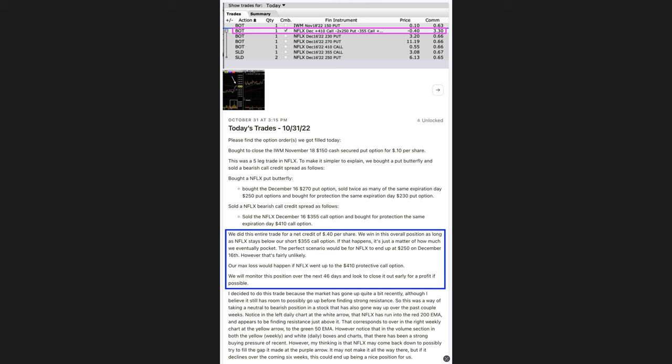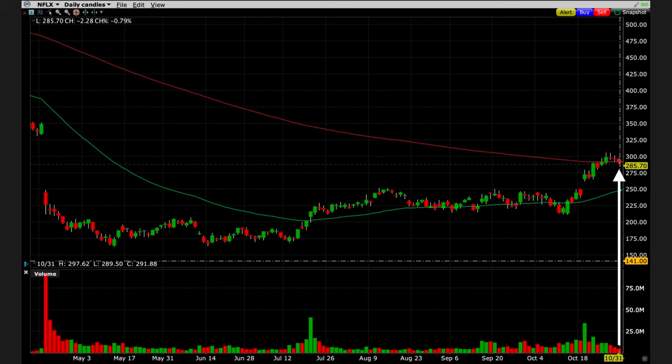Here you see the trade alert I sent out to my Patreons on October 31st when we entered this trade in Netflix, ticker symbol NFLX. Let me break this trade down for you so you understand exactly how to do a similar type of trade. First, here's what I saw on the chart that made me want to do this trade.